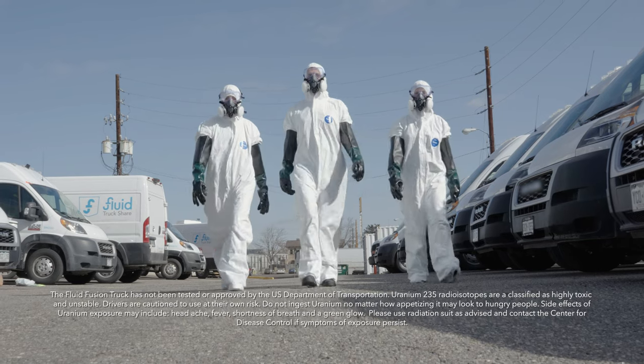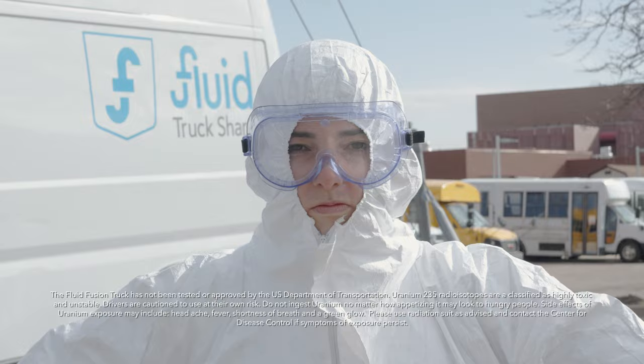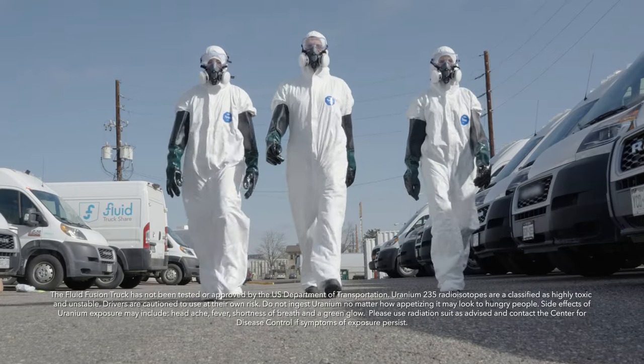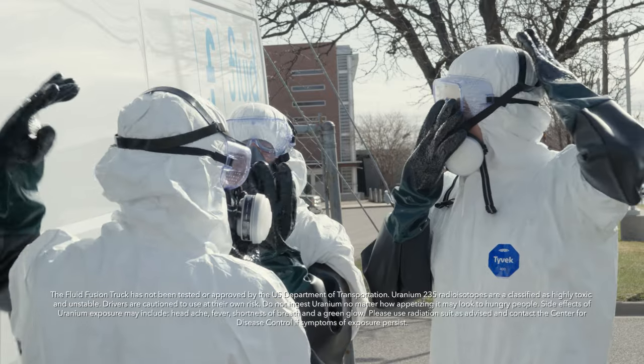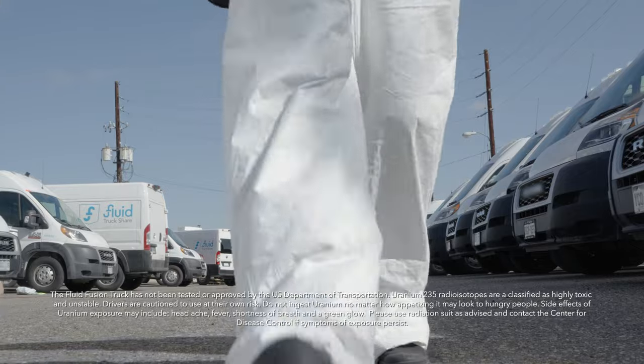The Fluid Fusion Truck has not been tested or approved by the U.S. Department of Transportation. Uranium-235 radioisotopes are classified as highly toxic and unstable. Drivers are cautioned to use at their own risk. Do not ingest Uranium no matter how appetizing it may look to hungry people. Side effects of Uranium exposure may include headache, fever, shortness of breath, and hair loss. Please use radiation suits as advised and contact the Center for Disease Control if symptoms of exposure persist.